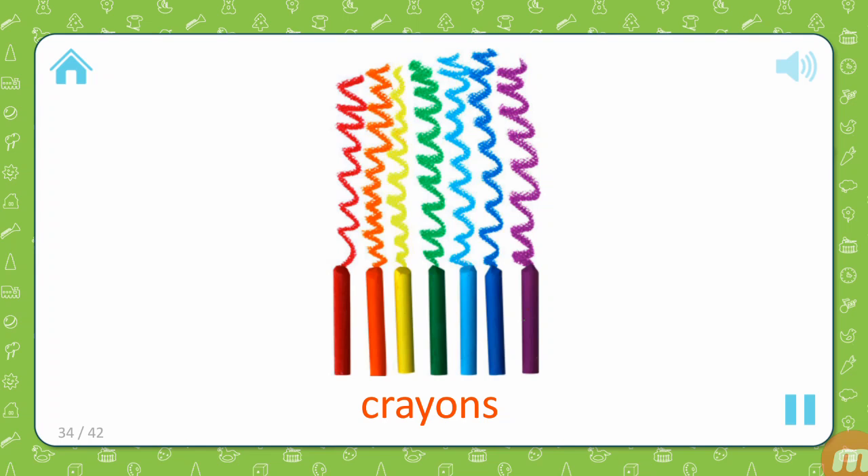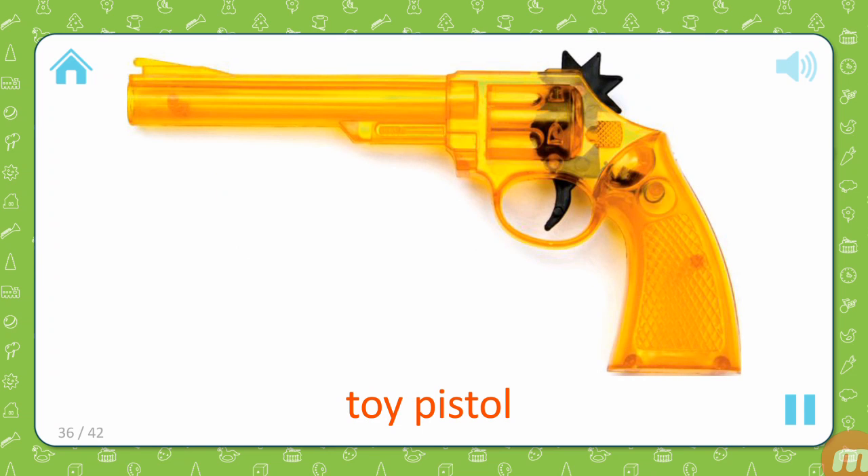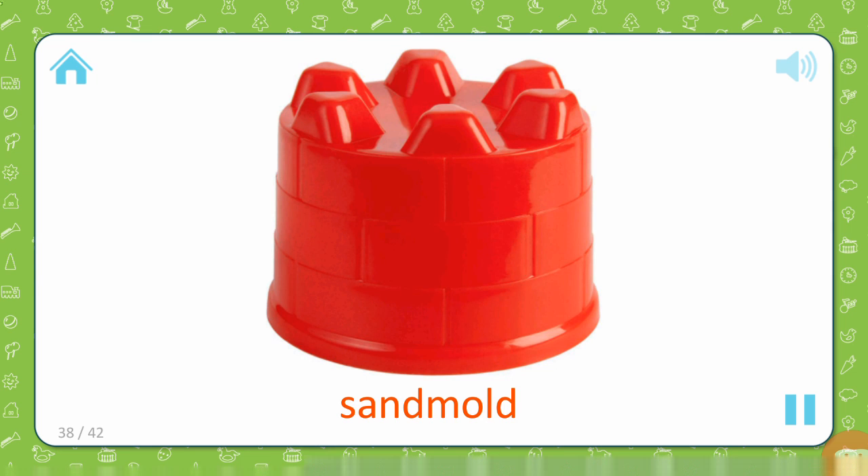Crayons. Bucket. Toy pistol. Pinwheel. Sand mold.